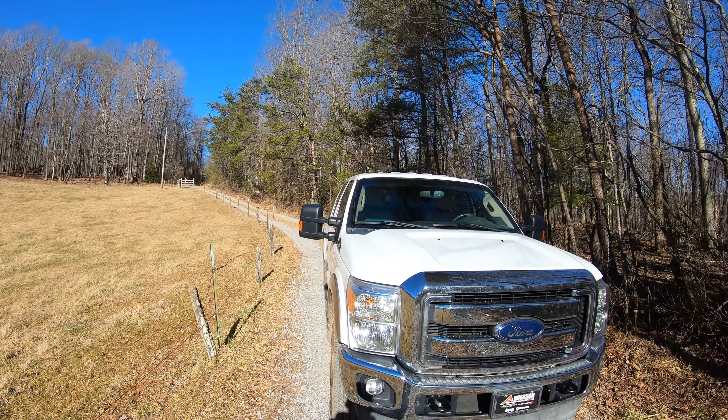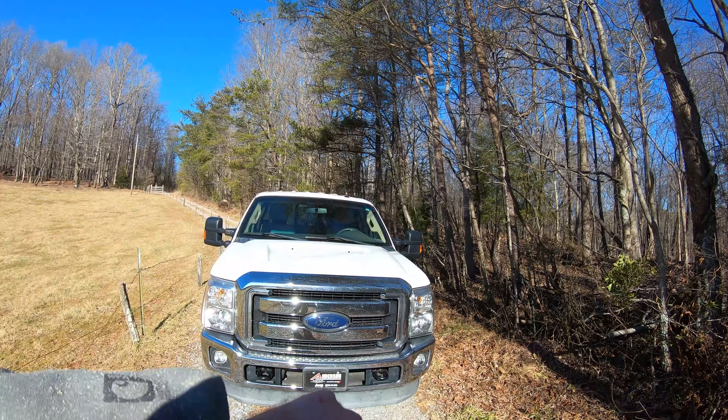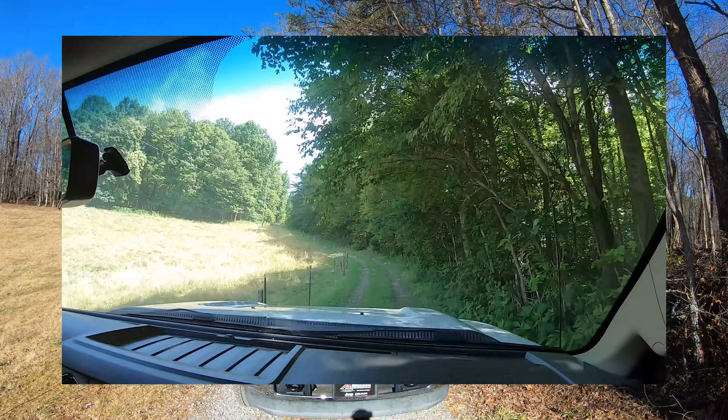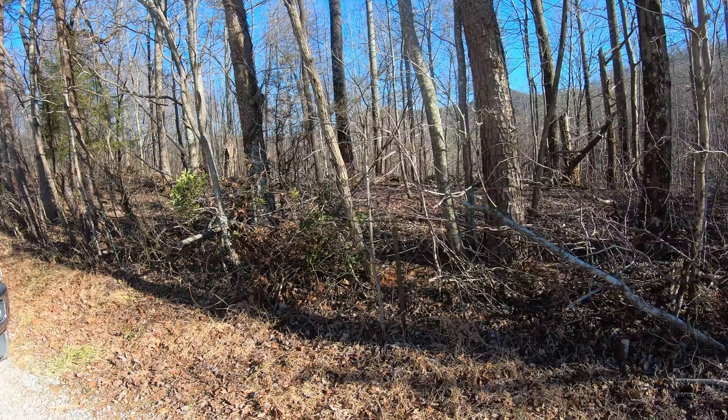In order to get our barn down this driveway, we've been clearing along the sides. The previous homeowners kind of had it literally at the height of the truck, so we've done a lot of clearing to clear off all this brush throughout here.